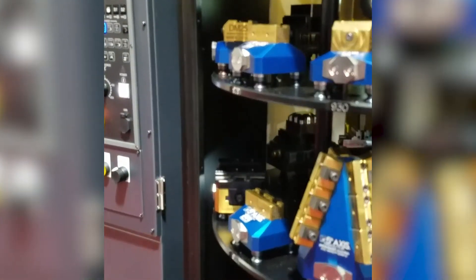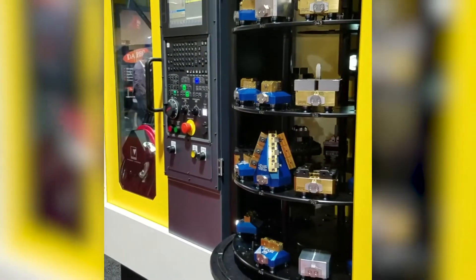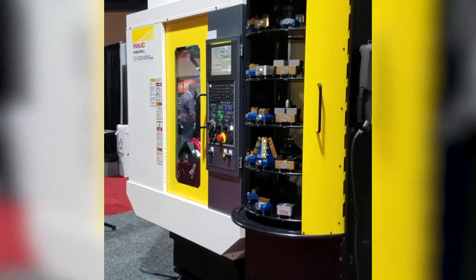We now have 14 RoboDrills in our production facilities. Many of them run 24 hours a day, and a few of them have robot loading systems on them, which we're going to show you in a minute when we go out to the shop.